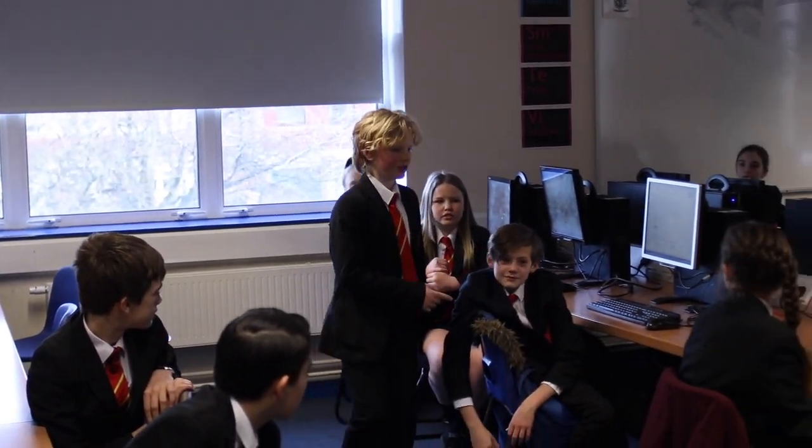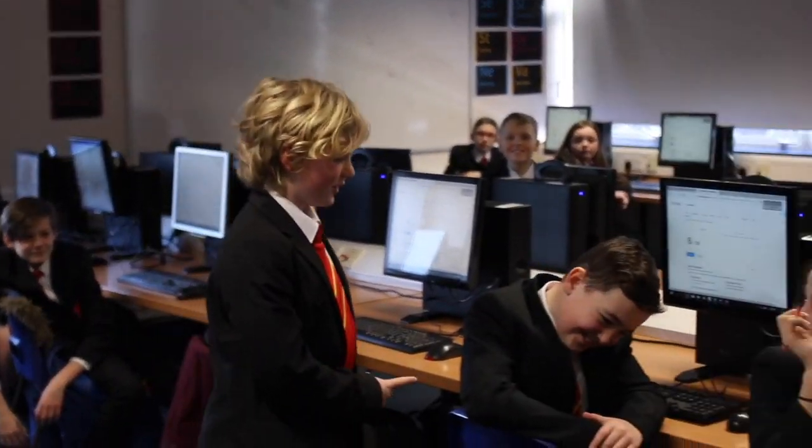During year seven we offer a blend of computing and information technology such as binary conversion, e-safety, fundamentals of a computer system, spreadsheets and a mix of programming languages — Kodu and Python. It involves a lot of teamwork, but it's great because you get to find new friends and communicate with ones you don't know. You also get to build computers and figure out what's inside a computer.